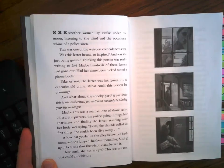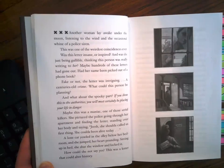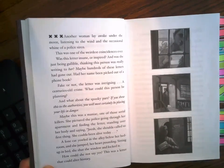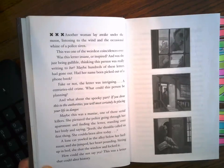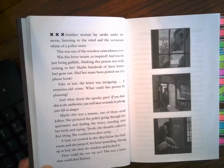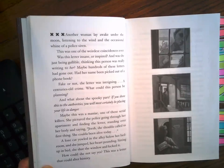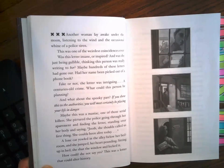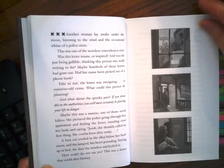Another woman lay awake under the moon, listening to the wind and the occasional whine of a police siren. This was one of the weirdest coincidences ever. Was this letter insane or inspired? And was she just being gullible, thinking this person was really writing to her? Maybe hundreds of these letters had gone out. Had her name been picked out of a phone book? Fake or not, the letter was intriguing — a centuries-old cry. What could this person be planning? And what about the spooky part: "If you show this to the authorities, you will most certainly be placing your life in danger." Maybe this was a maniac, one of those serial killers. She pictured the police going to her apartment and finding the letter, standing over her body and saying, "Gee, she should have called us first thing. She could have been alive today." A lone cat yelled in the alley below her bedroom, and she jumped, her heart pounding. Sitting up in bed, she shut the window and locked it. How could she not say yes? This was a letter that could alter history.